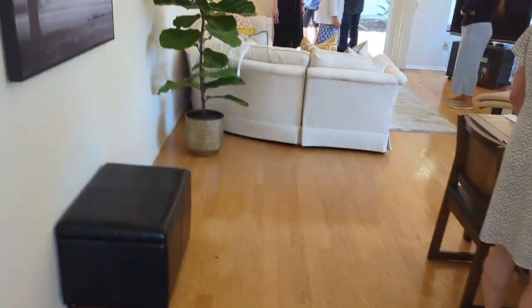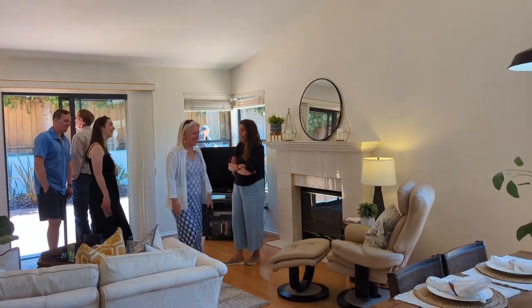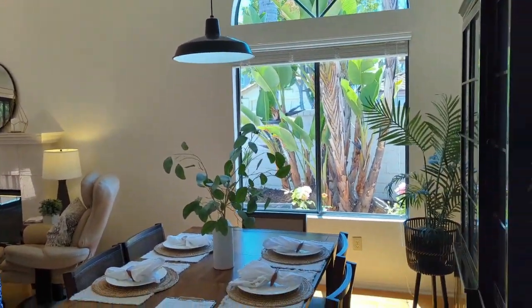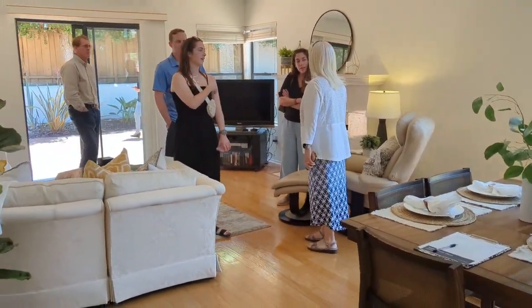They just got this one big room here. Square footage is... it's not a big house. We're like 1350, 1360. Cozy — we call that cozy.